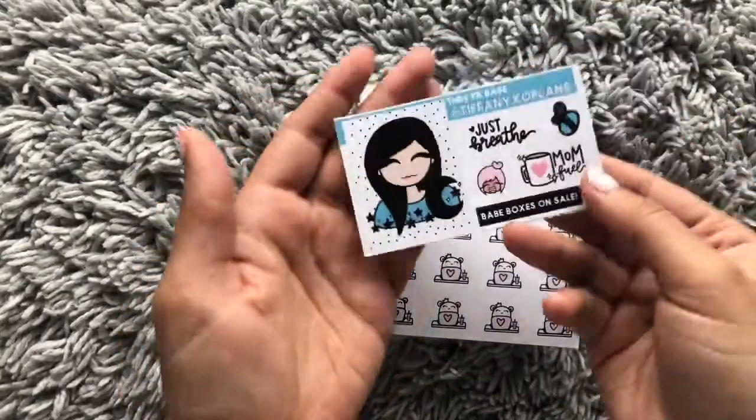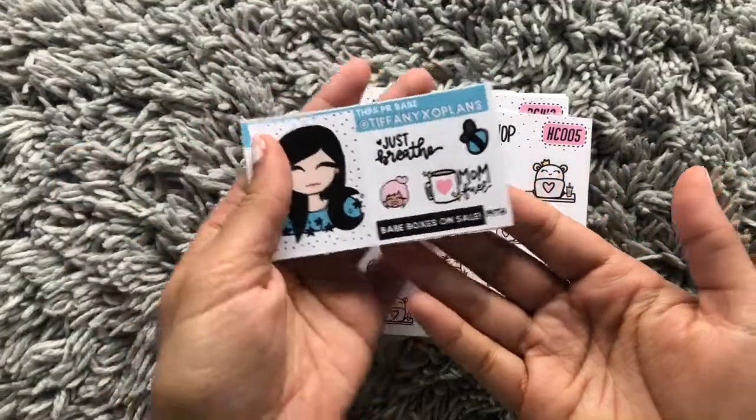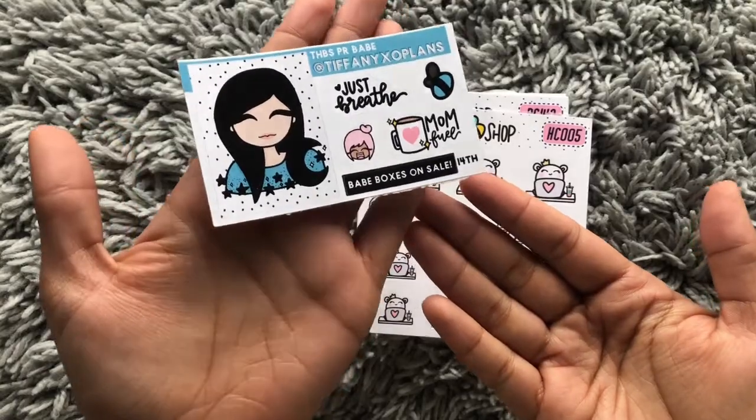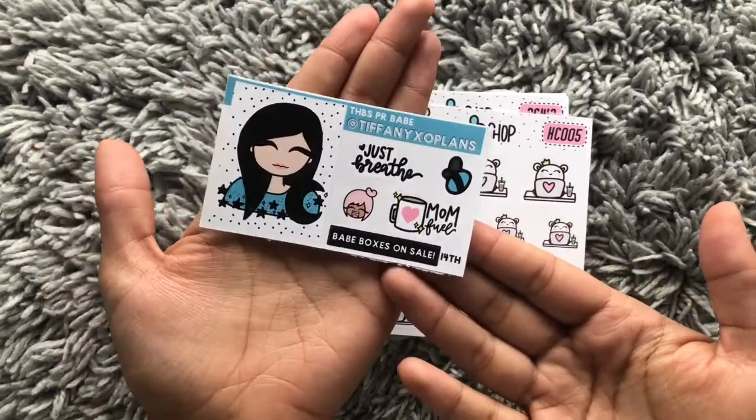This is a really cute sampler. I love the way she's done it — her side stickers are just really relatable: 'mom life,' 'just breathe,' an emoji face, and a blue bee. Super cute!